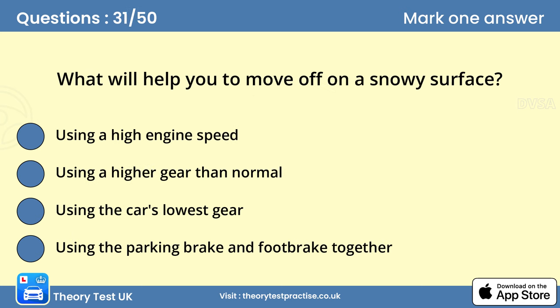Question 31: What will help you to move off on a snowy surface? B. Using a higher gear than normal. If you attempt to move off in a low gear, there'll be more torque — turning force — at the driven wheels than if you use a high gear. More torque makes it easier for the tyres to lose grip and so spin the wheels.